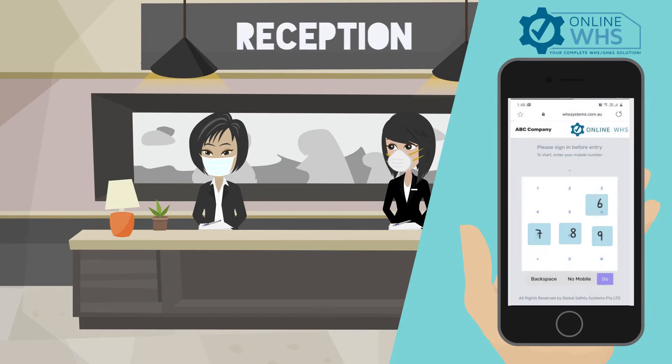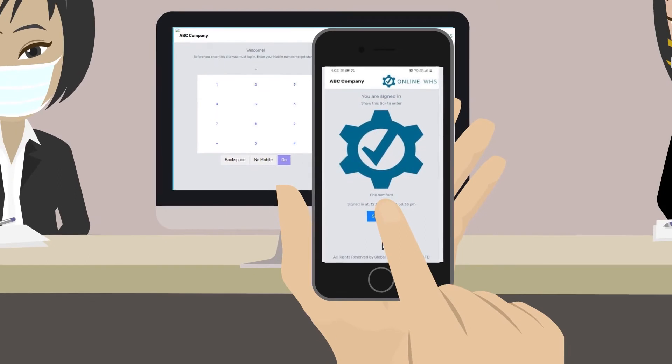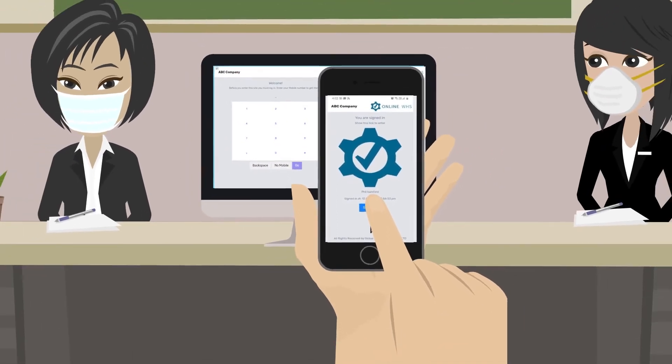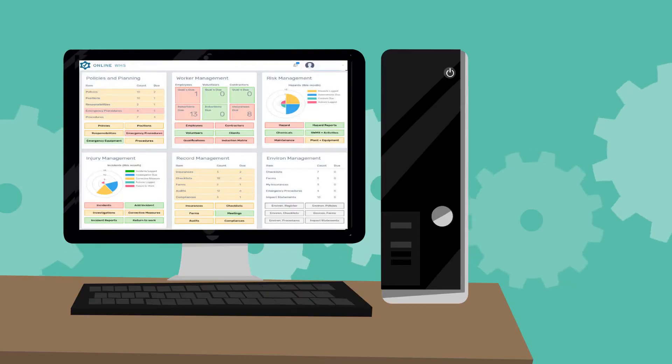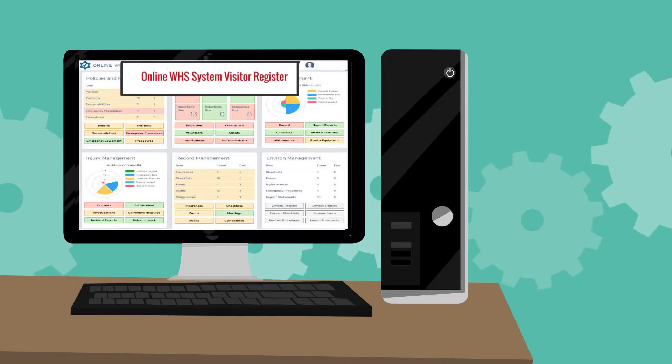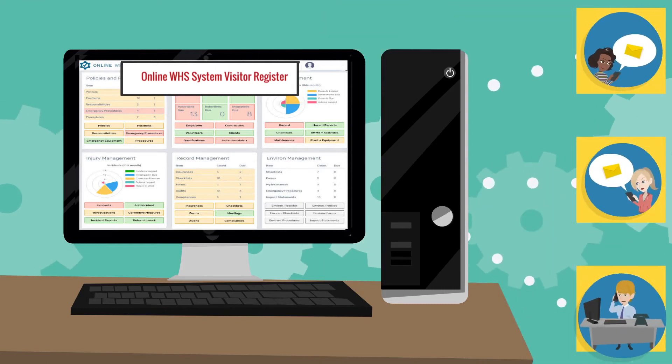If the visitor has been to the location previously, when they scan the QR code, it recognizes them, allowing for quick and easy entry. The visitor simply selects sign out when they are leaving your site, or you can auto-set timeouts. All data is recorded in your Online WHS System visitor register, which can be searched quickly and easily and notify visitors who need notification.